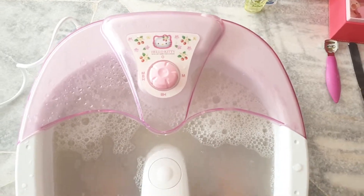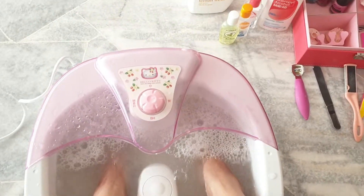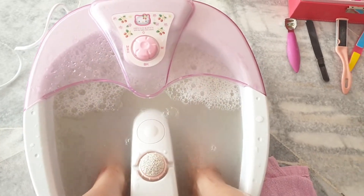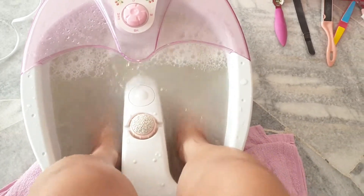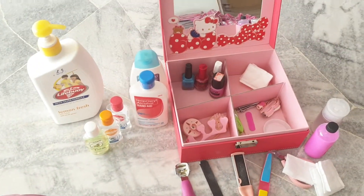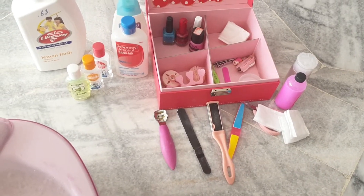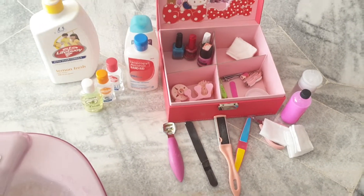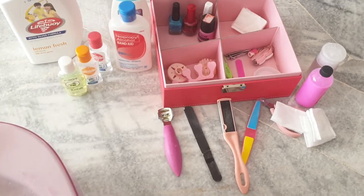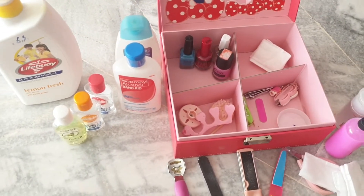This is just a short video as always. So this is my Hello Kitty food spa machine — this is for my personal use. And these are some of my basic tools that I'm using, because I haven't managed to go shopping for some of the materials yet, but so far I have the basic materials that I need.